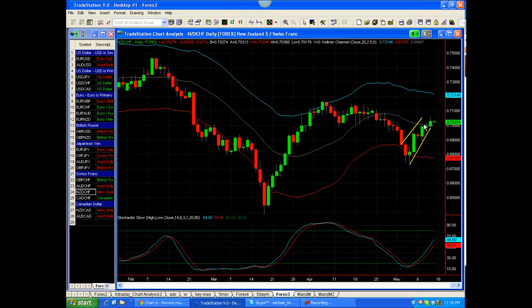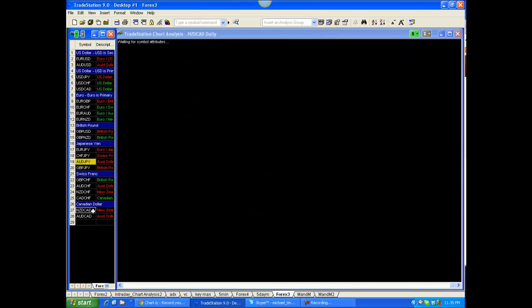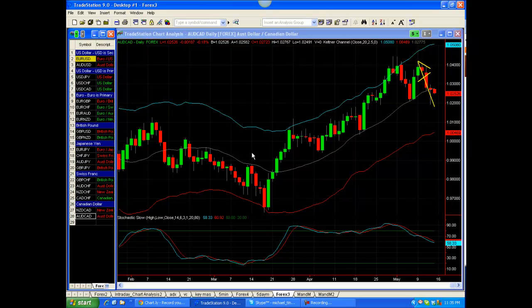I don't see a trigger on it right here. Let's look at the majors — let's just look at a couple more of these crosses. Nothing really setting up, but there are definitely some patterns that could be in the works over the next couple of sessions.